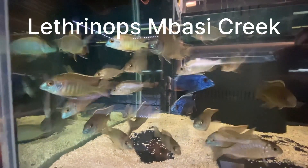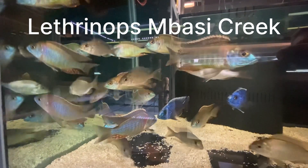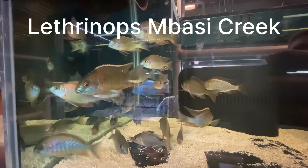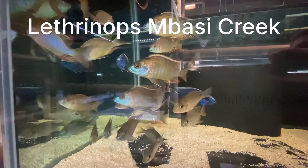These are Lethrinops Basie Creek, a Lake Malawi African cichlid. There's no light on this tank — we're seeing a reflection, unfortunately, with light coming from the aisleway from the tanks across the aisle.